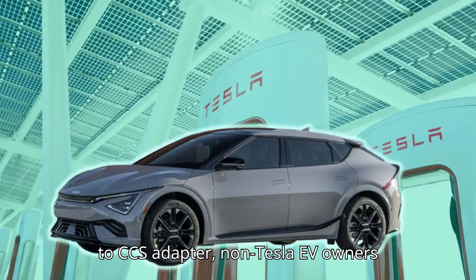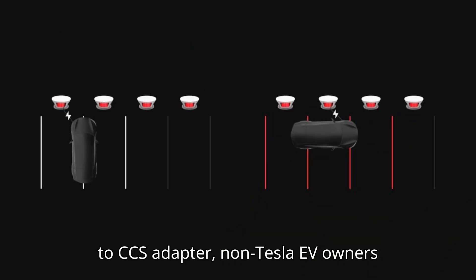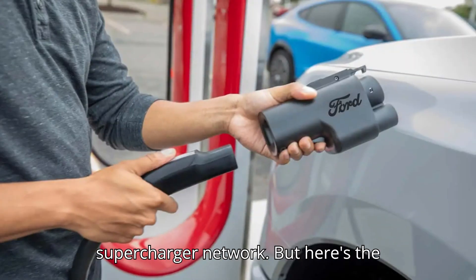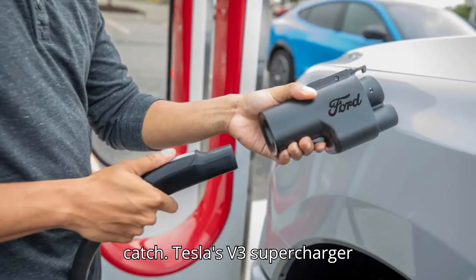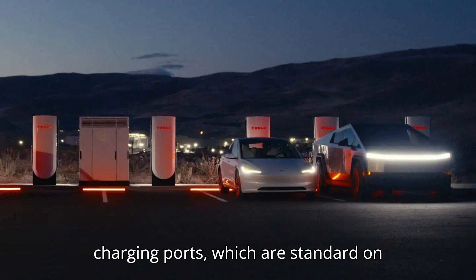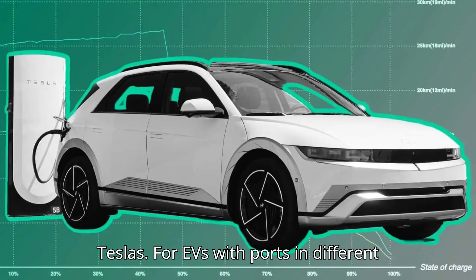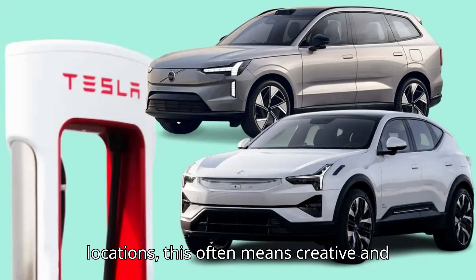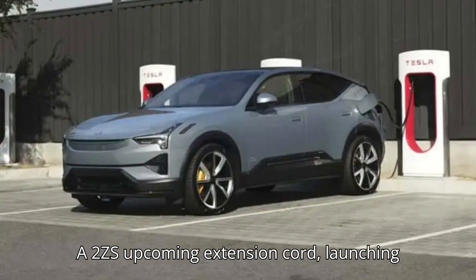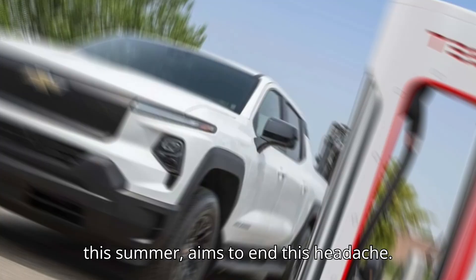With more automakers like General Motors, Ford, Honda, and Polestar adopting Tesla's NACS-to-CCS adapter, non-Tesla EV owners are gaining access to Tesla's extensive Supercharger network. But here's the catch: Tesla's V3 Supercharger cables are designed for rear-left charging ports, which are standard on Teslas. For EVs with ports in different locations, this often means creative and sometimes inconvenient parking maneuvers.